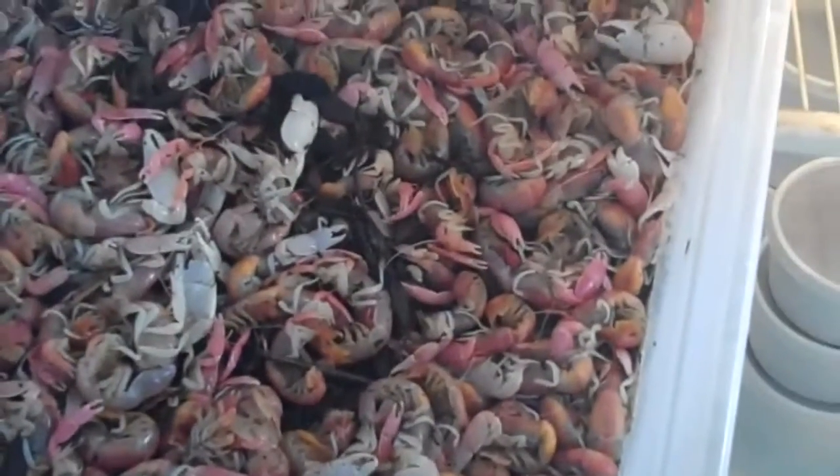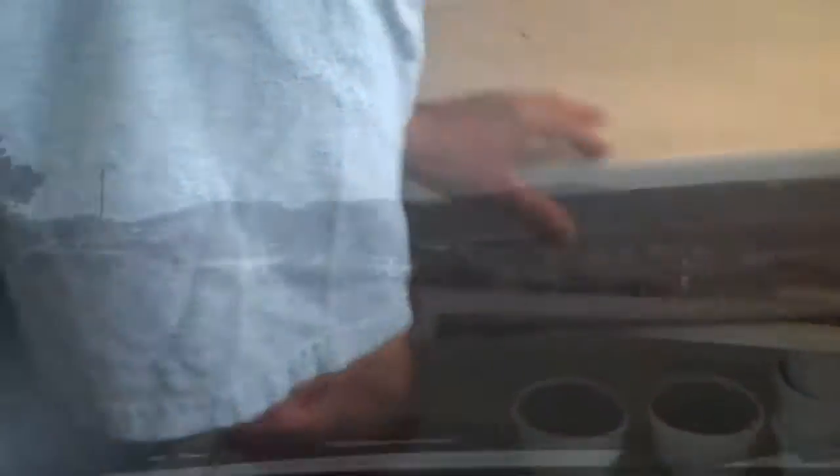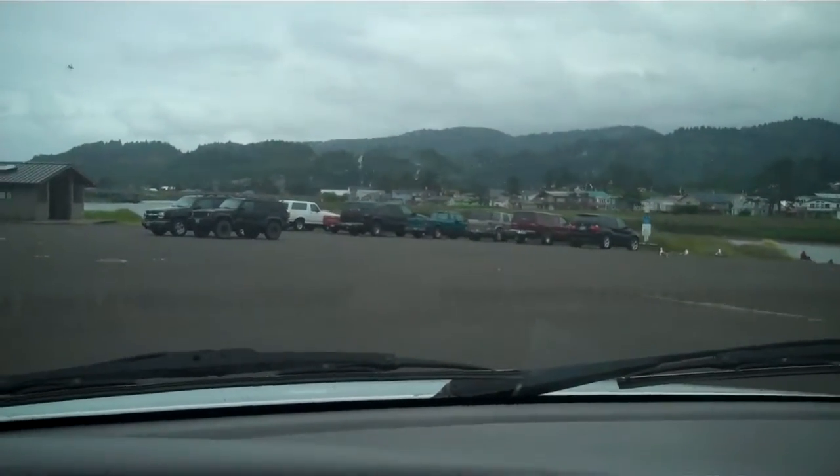Let me get another shot of that — I didn't have it right. I'm real good at using this camera, I'll tell you. The boat launch at Pacific City...